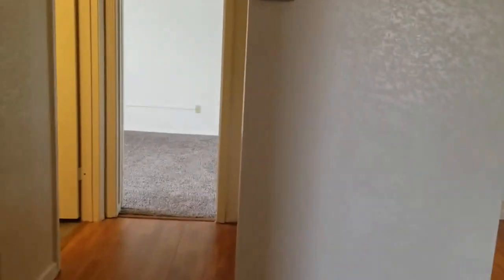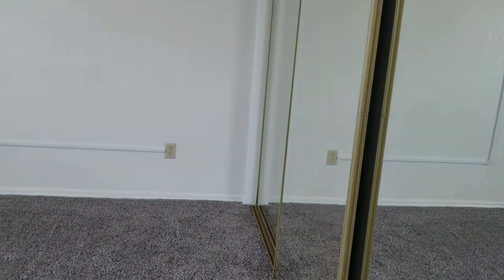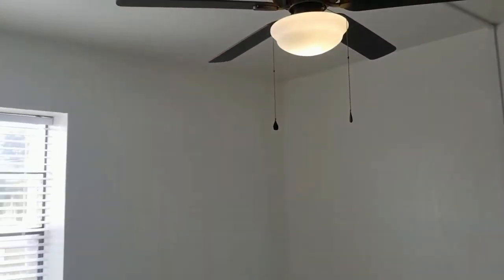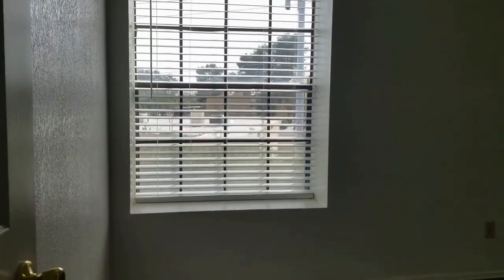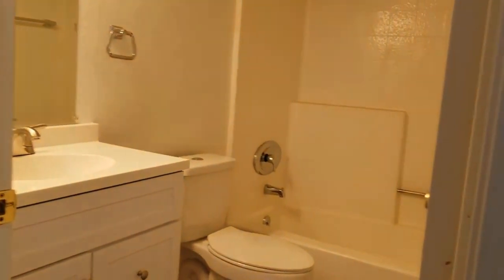Down the hallway there's also linen storage and a full-size washer and dryer. Bedroom number two has a full wall of closet with mirrors, a nice ceiling fan, and its own window. The windows have deep sills, so you could actually use them as window seats.